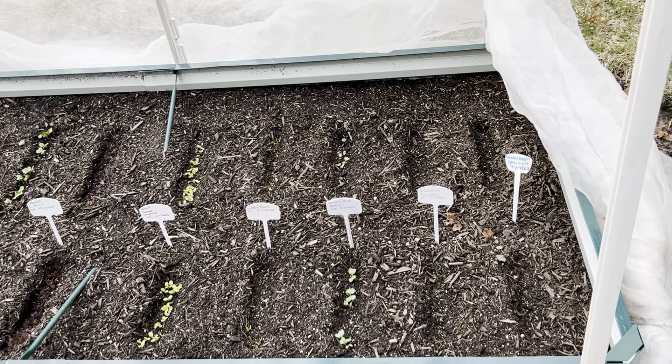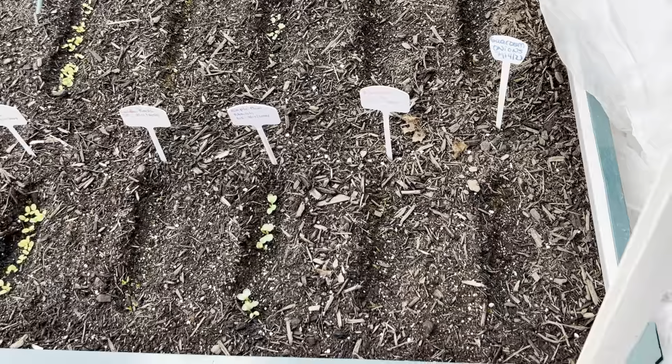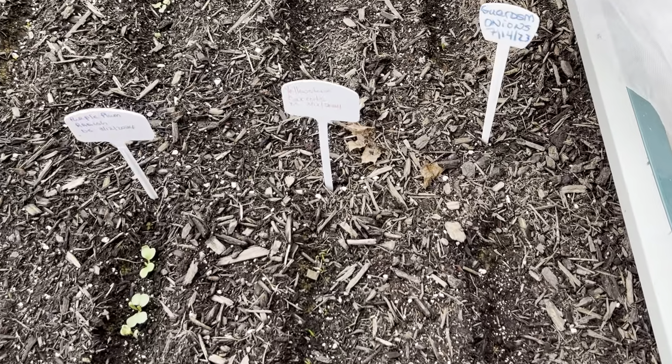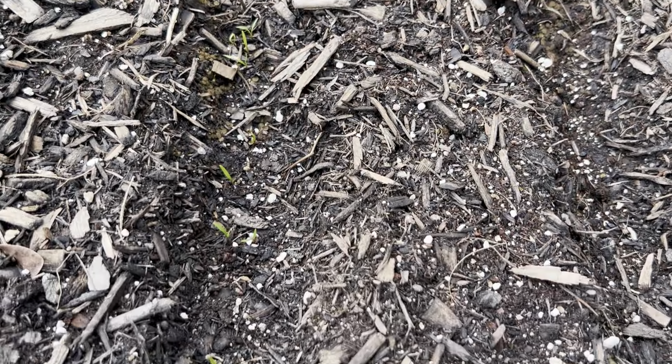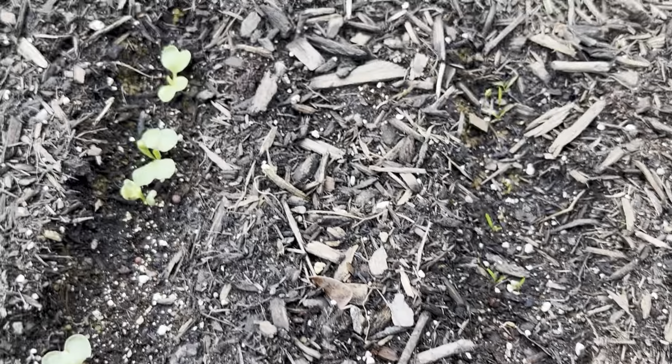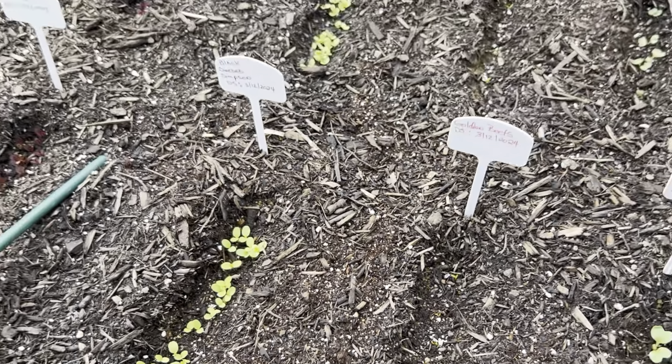I didn't record any of that because I've done that so many times before. But I'll show you. We've got spring onions, and I believe — yes — that is Yellowstone carrots coming up, along with purple plum, along with black-seeded Simpson, and so forth.